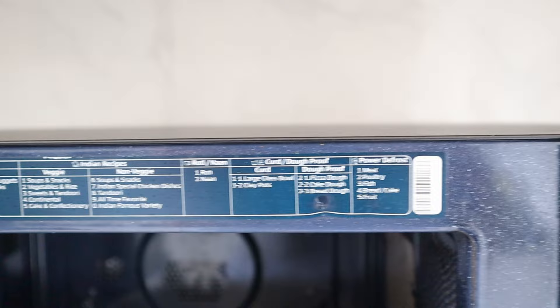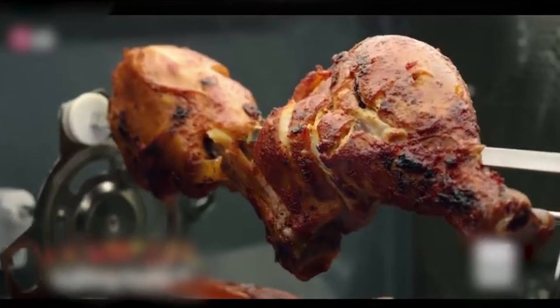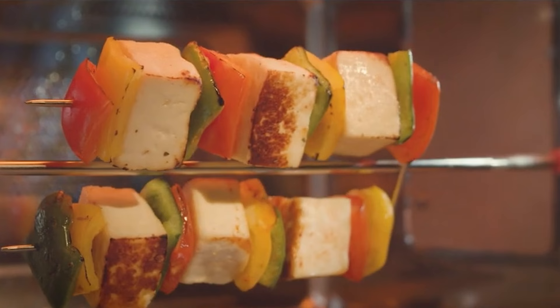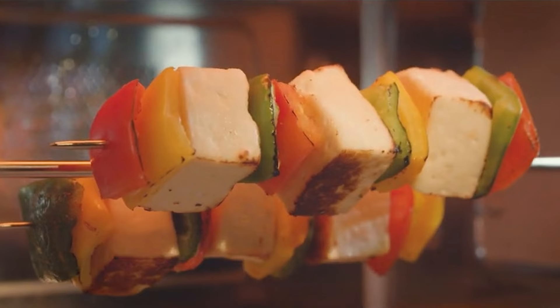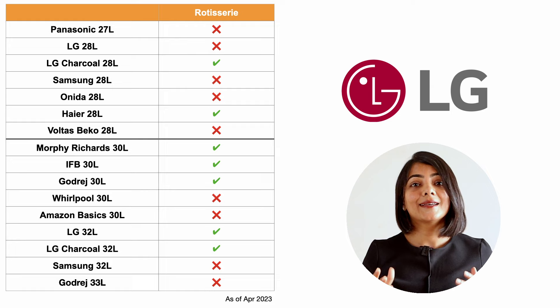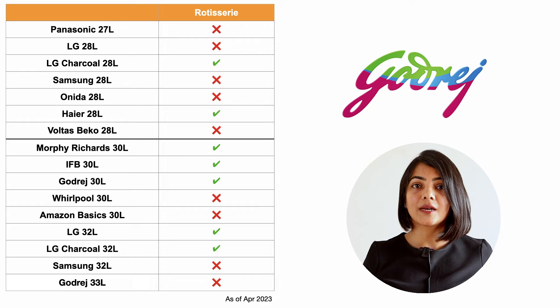The main differences in convection microwave ovens are a few key capabilities to keep in mind. The first is the rotisserie. The rotisserie works by slowly turning the food, which allows it to cook evenly on all sides. It is particularly useful for cooking meat so that it retains the natural juices and flavors. It can also be used to cook vegetables, paneer, soya, and other vegetarian dishes to get a crisp golden brown outer layer, like a barbecue. Among the convection microwave ovens compared, the LG charcoal, Heyer, Morphy Richards, IFB, and Godrej models have a rotisserie function with auto 360-degree rotation.